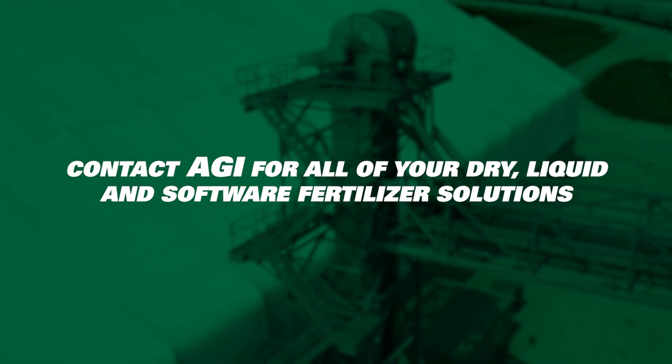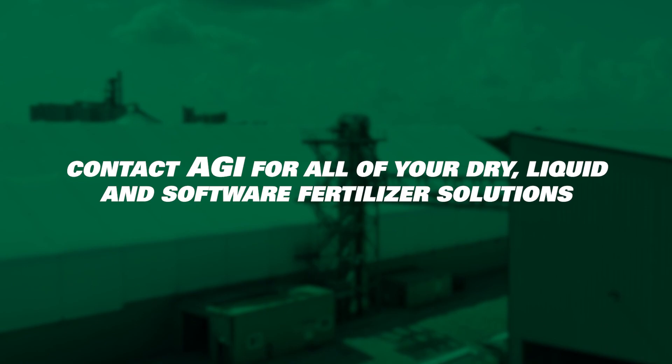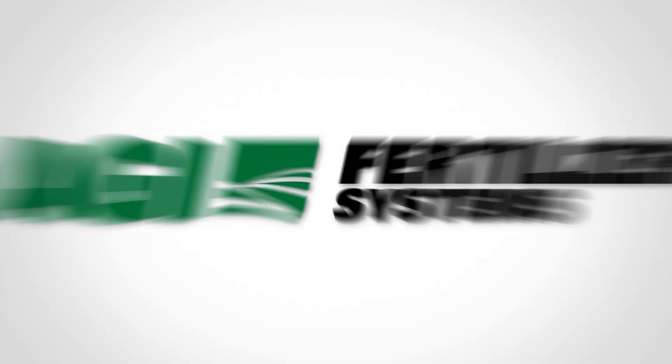To learn more about AGI Fertilizer Systems' fertilizer handling solutions, contact us at aggrowth.com/fertilizer.